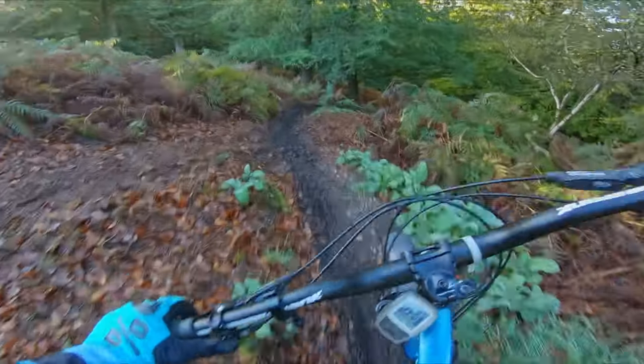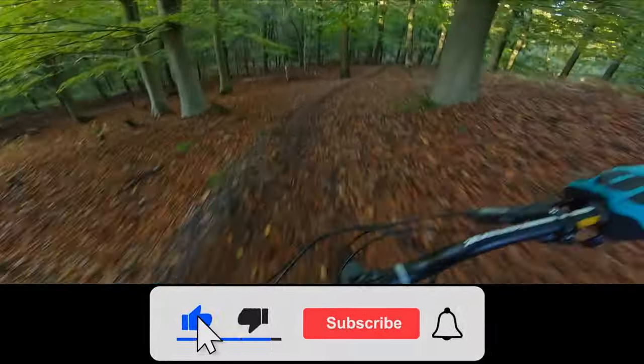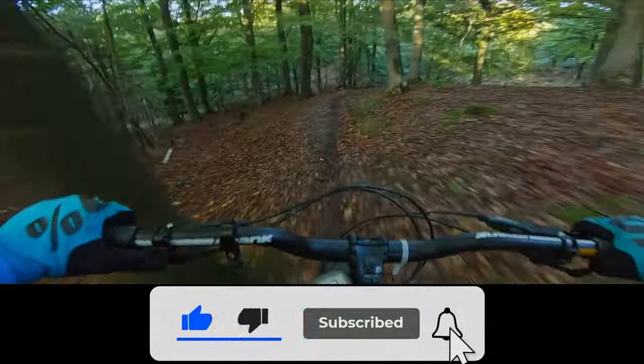If you've been watching my latest videos you know that I'm a bit incapacitated at the minute, so I'm going to spend some time putting some different types of videos together. If you enjoyed this video please leave a like and consider subscribing for more content like this. Thanks for watching and I'll see you in the next one.